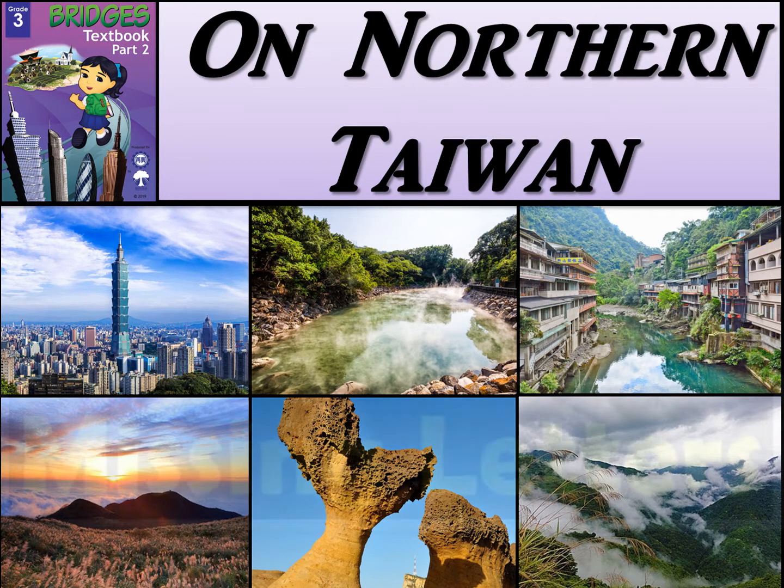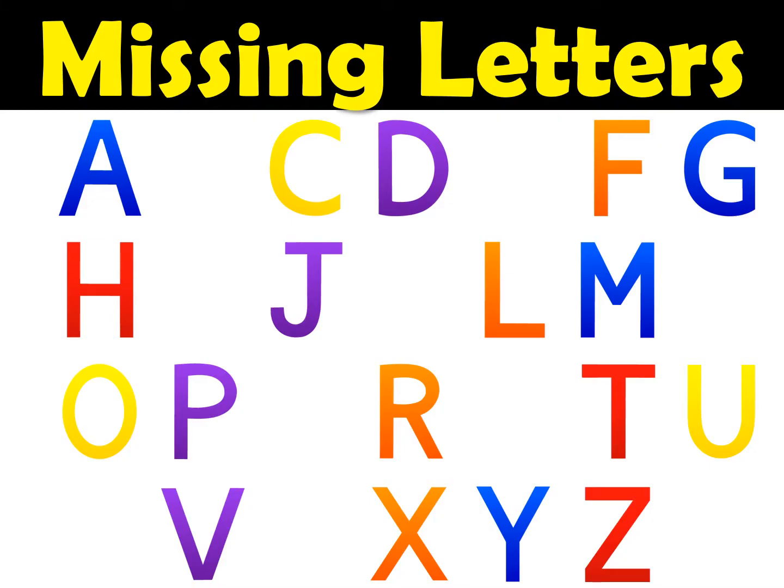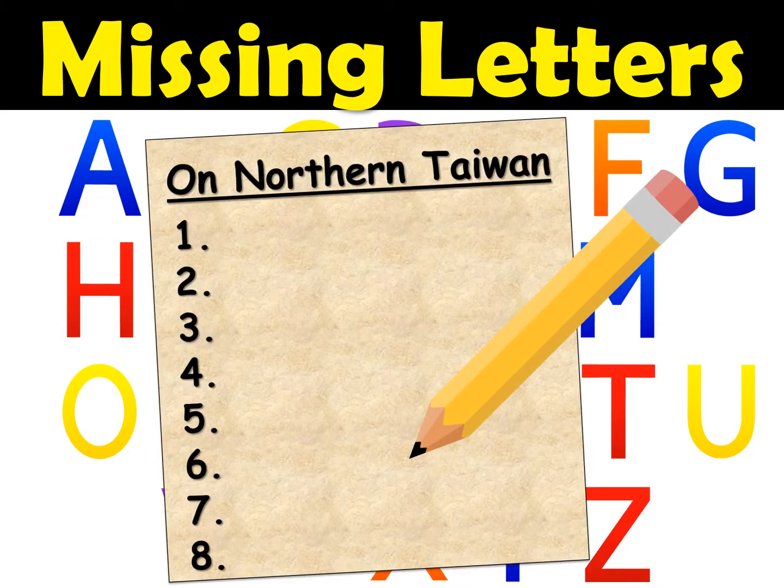Hi there boys and girls and welcome to Missing Letters. For this activity you're going to be spelling the vocabulary from our Bridges book On Northern Taiwan. You're going to need a piece of paper and a pencil. At the top you can write On Northern Taiwan and the numbers one to eight down the side, because you are going to be spelling eight words. If you don't have a paper and pencil ready you can pause this video while you get one.